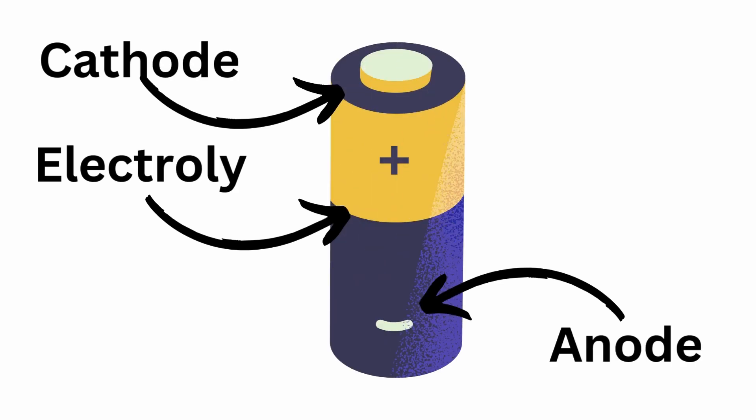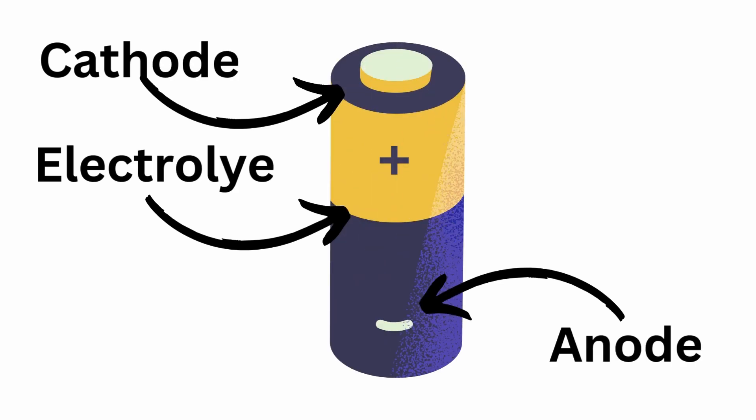To break down how a battery works, we have to break it into different pieces. There are a few parts that go into it: the electrodes, the electrolyte, and the separator. A battery has two electrodes — a positive electrode known as the cathode and a negative electrode known as the anode. There's also an electrolyte, which is a liquid or gel that allows ions to move through the electrodes, and a separator that prevents direct contact between both electrodes.